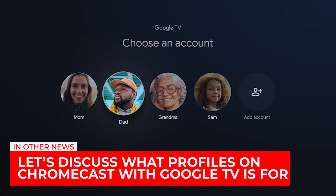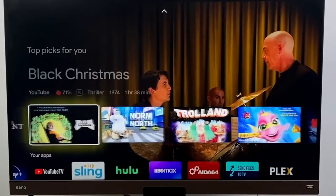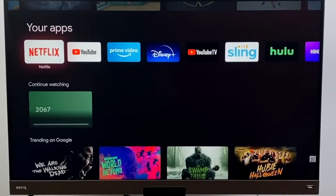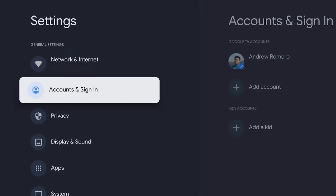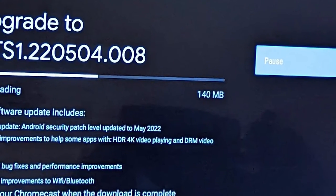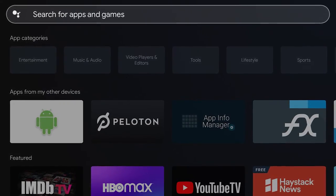Let's discuss what profiles on Chromecast with Google TV are for. An update for the Chromecast media player with Google TV has rolled out. Apart from the usual improvements in stability and speed, a new function has been added that is perfect for improving use by all members of the family — the creation of personal profiles. If you don't have the update installed, simply carry out a manual search and, as long as you have internet access, the new version will be detected and installed. There are no performance issues to worry about.